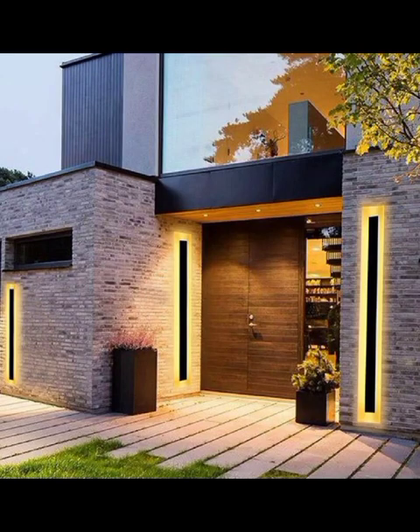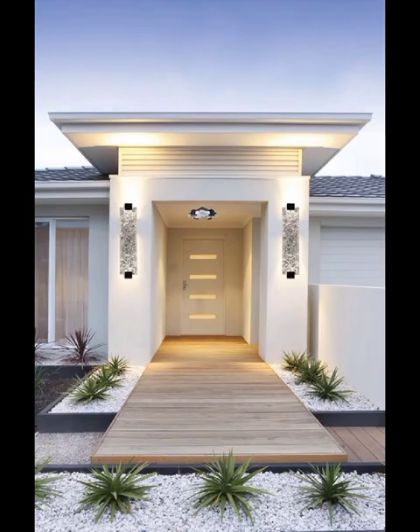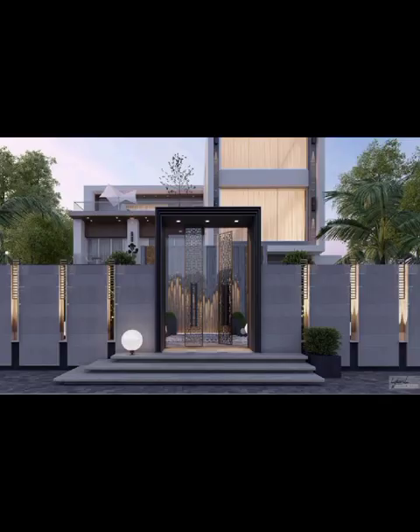Welcome to DecorQuiz. In today's video, we are diving deep into the realm of modern front wall decoration, exploring a variety of innovative designs that are revolutionizing the aesthetic of homes. So grab a cup of your favorite beverage and settle into your coziest spot as we embark on a journey through the fascinating world of contemporary front wall decor.